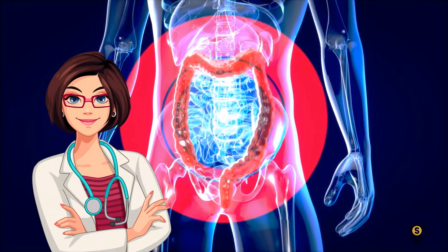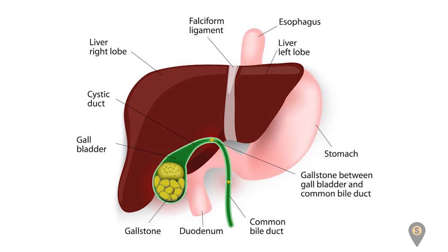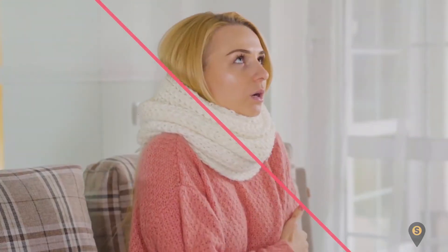Infection is one of the fatal complications of gallbladder stones. When large stones obstruct your bile duct after leaving the gallbladder, bile accumulates in the gallbladder and ducts. This buildup of bile in the ducts causes an infection, presenting symptoms like fever and shivering.